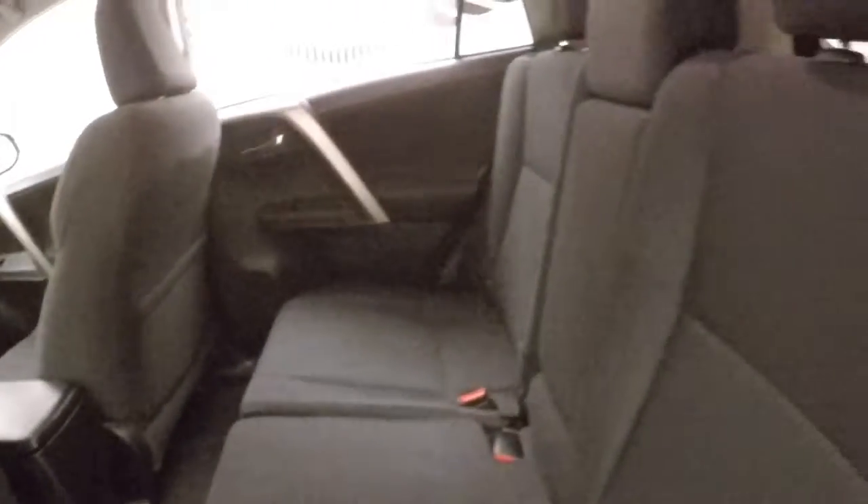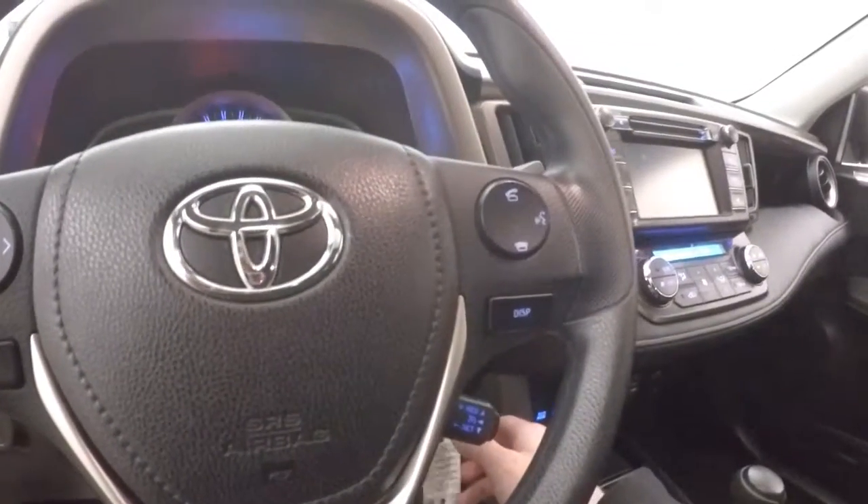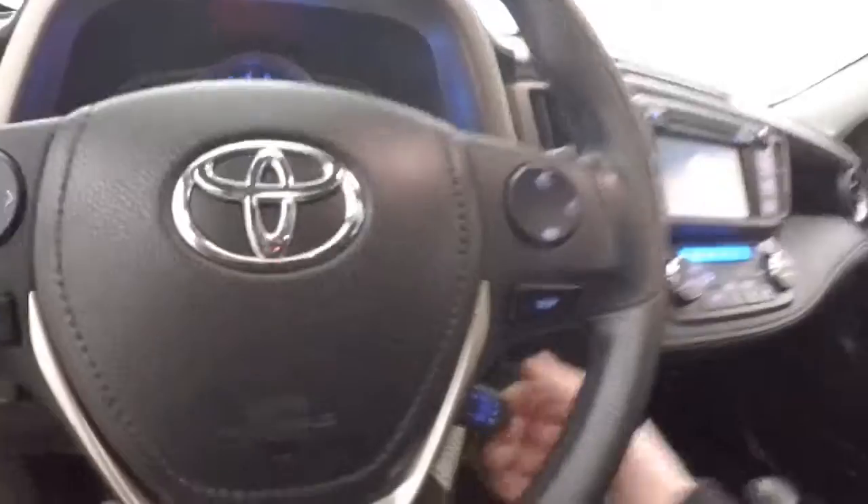Interior is in great shape, tons of room. Up front, controls on the door, manual seats. We have Bluetooth stereo and menu buttons on the steering wheel. Cruise control on a stalk behind the steering wheel.